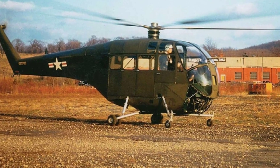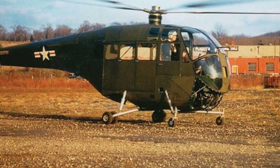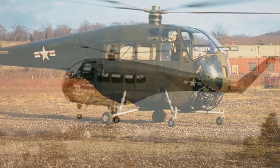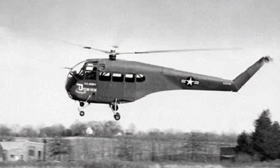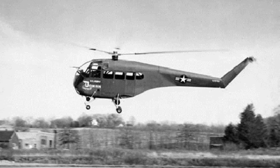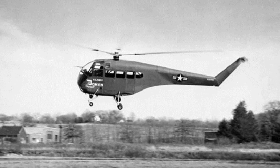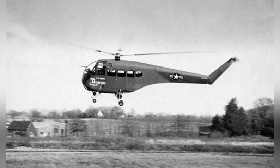Duman, like Sikorsky, is an early explorer of helicopter technology. He was deeply influenced by Sikorsky's early helicopter propaganda. During World War II, the two became colleagues and researched helicopters together. Duman had unique insights into the aircraft rotor system and solved technical problems with the R-4 helicopter.